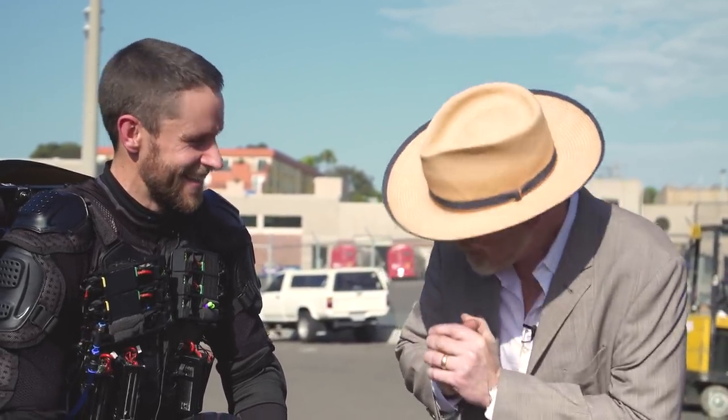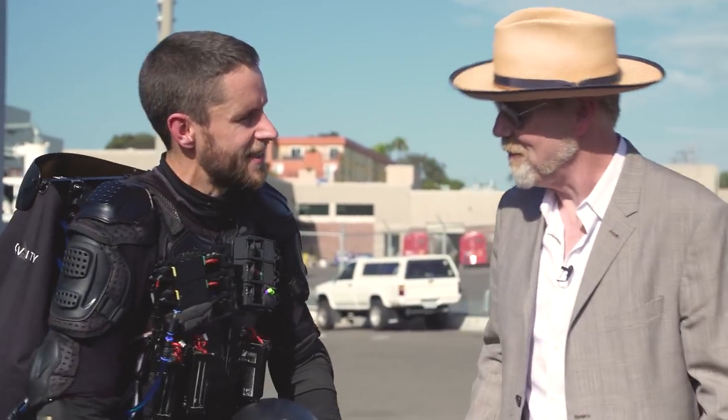This is our first day at Comic-Con and I feel like we could go home — this is the best day. That's amazing. Richard, thank you so much. Good stuff, nice to see you again. Absolutely. Talk very soon. Thank you.